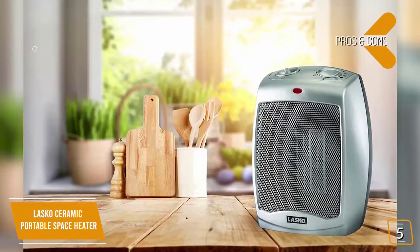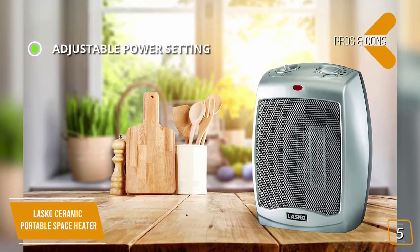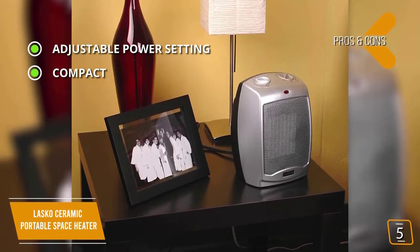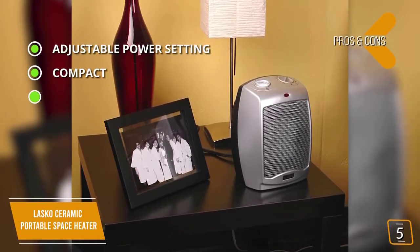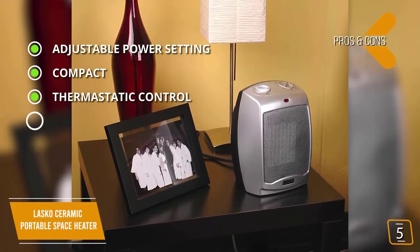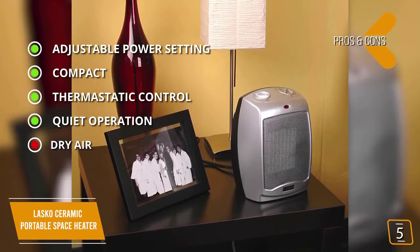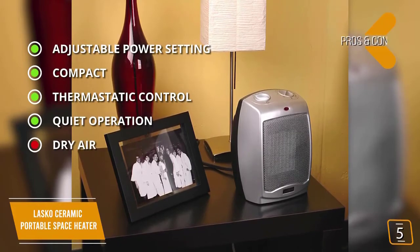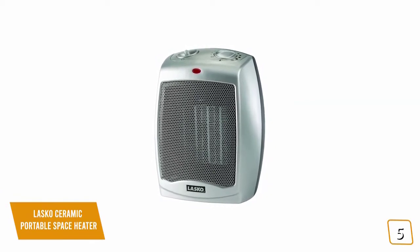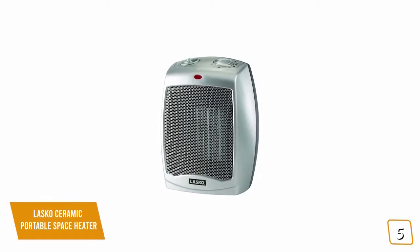The pros include adjustable power settings — choose from 900 watts to take the chill off or full 1500 watts for a serious warm-up. At only nine inches high, the Lasko is completely portable with a convenient carry handle. Thermostatic control means the heater only runs until it reaches your set temperature, and quiet fan operation won't disturb you. The con is that prolonged use can dry out the air inside the room. The Lasko Ceramic Portable Space Heater is thermostat-controlled and delivers up to 1500 watts, making it one of the best affordable options.